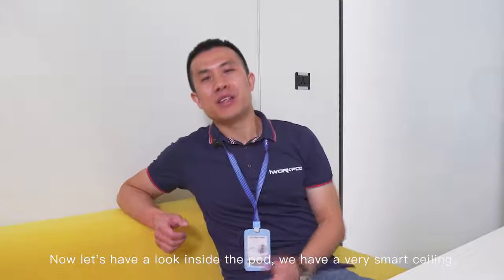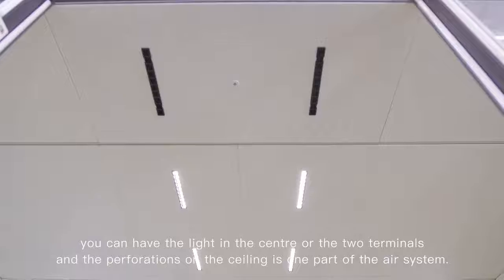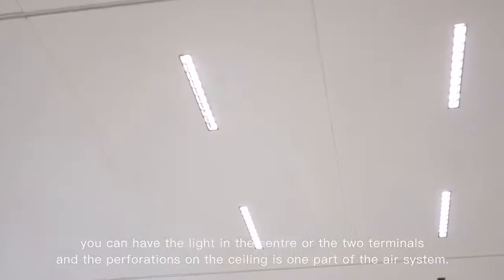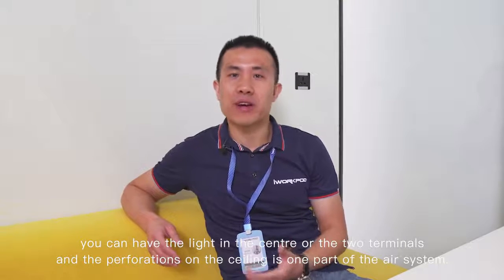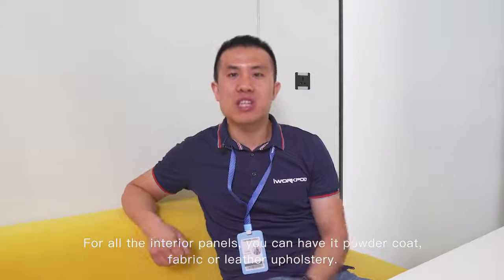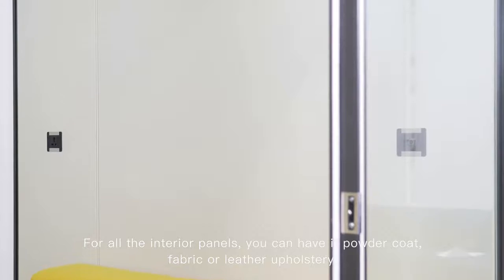Now let's have a look inside the pod. We have a very smart ceiling. You can have the light out in the mirror or the two terminals and the perforation on the ceiling. It's one part of the AR system. For all the interior panels, you can have it powder-coated or fabric, leather or construed.